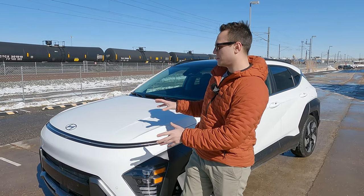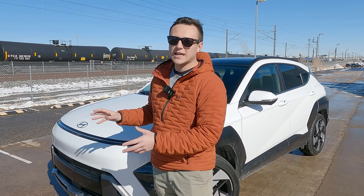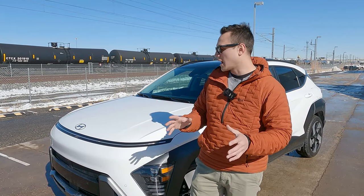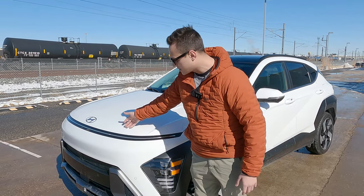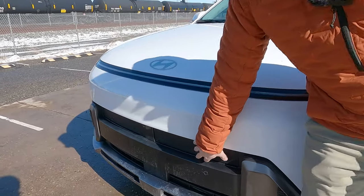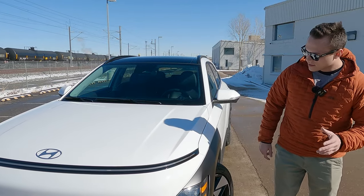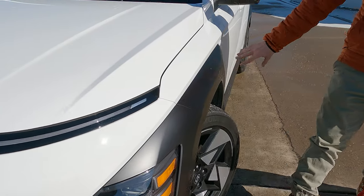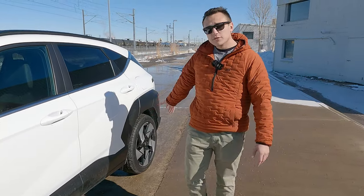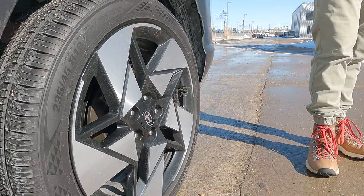Let's take a look at the exterior first. This is obviously all brand new for this model year — it got a big refresh inside and out. There's this brand new front end with a nice light bar, and there are active grille shutters that open when the car gets hot. There's also updated lighting arrangement moved down here, and there's plastic cladding all the way down the side. Hyundai has introduced new wheel designs, and these are for the limited trim.